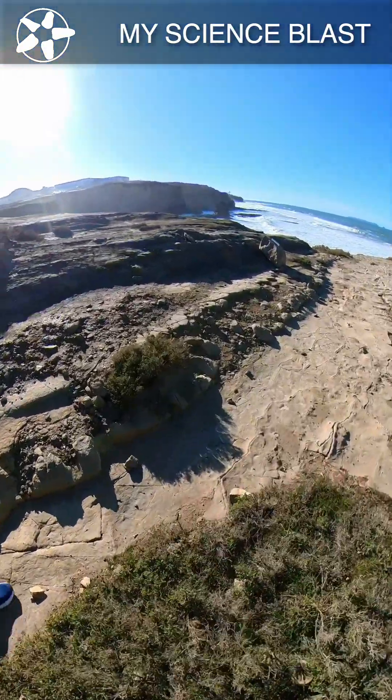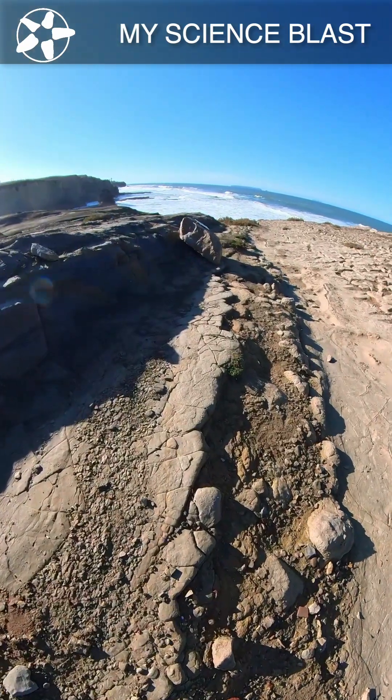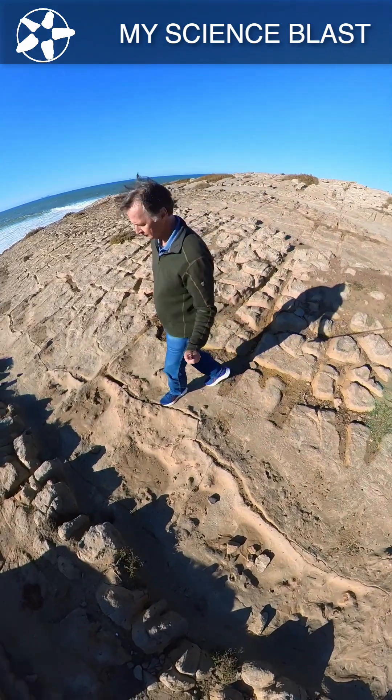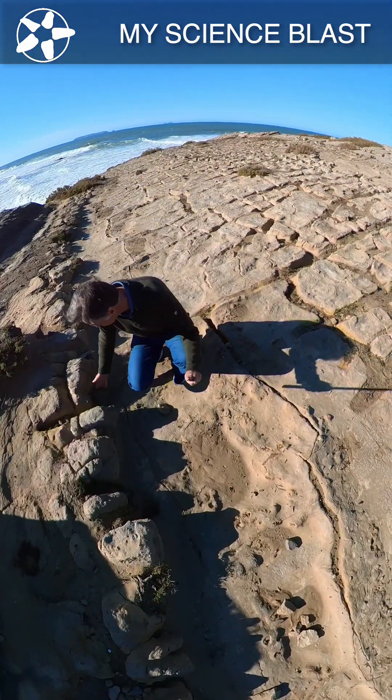To date, there are about 79 golden spikes around the world, but only one in Portugal. Paleontologists are still in search of about 20 sites from anywhere in the world that meet the requirements of identifying the lower boundary of a stage on the geologic time scale.